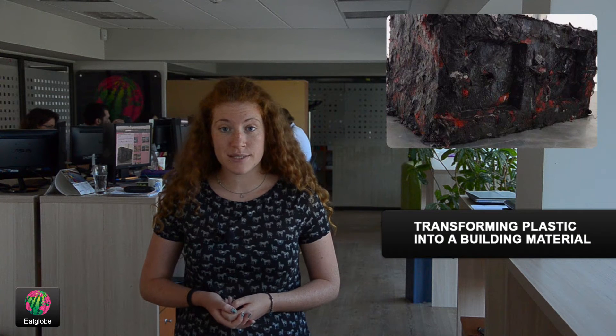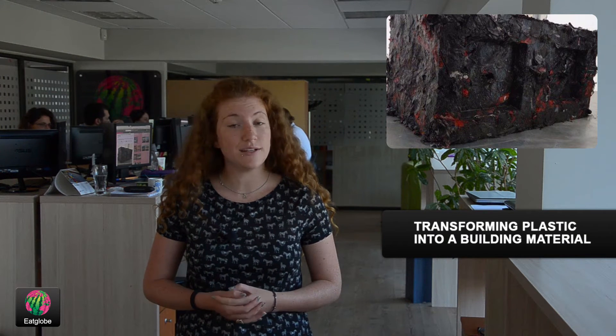Hello, this is Monika Simeonova and welcome to the EatGlobe newsroom in Varna. The fact that the world keeps drowning in plastic has led a team of five to passionately look for a solution.